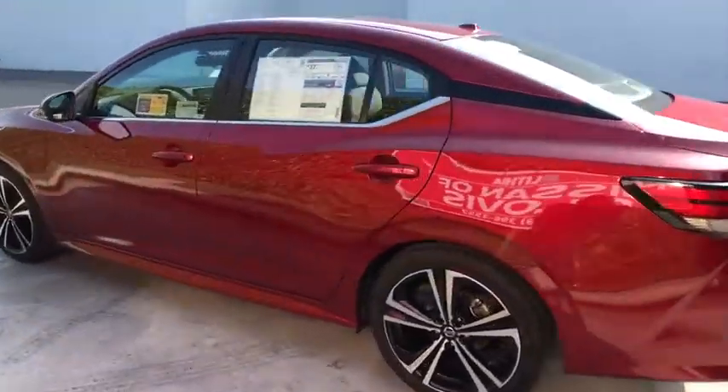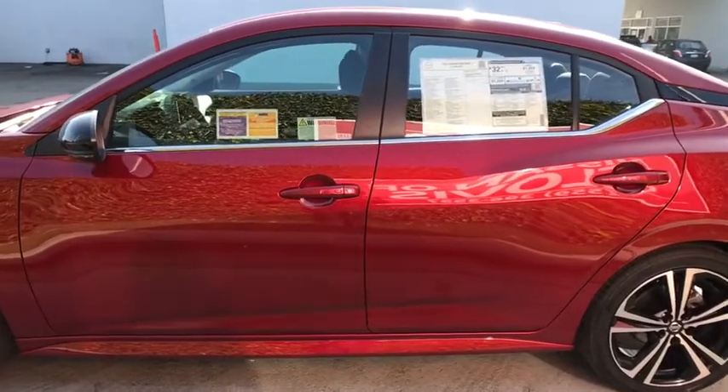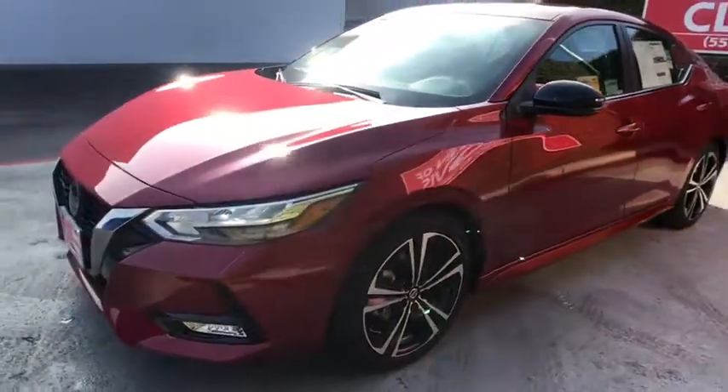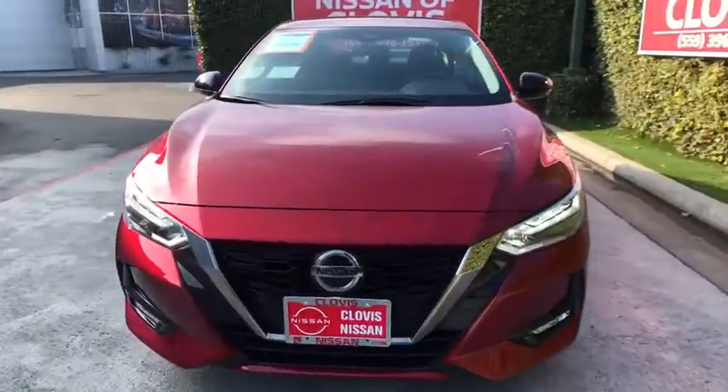Keyless entry, remote engine start, backup camera, leather-wrapped steering wheel, Bluetooth, adjustable steering wheel, power steering, four-wheel disc brakes, cruise control, aluminum wheels, ABS four-wheel.